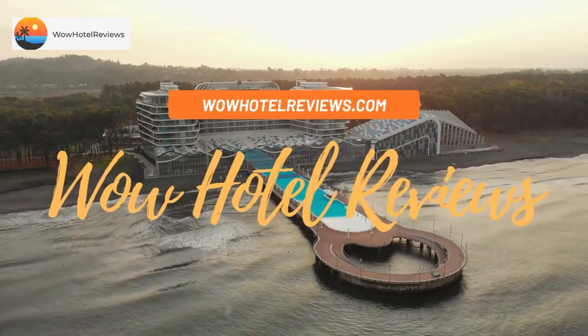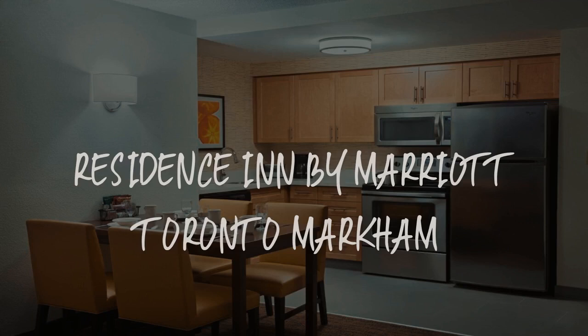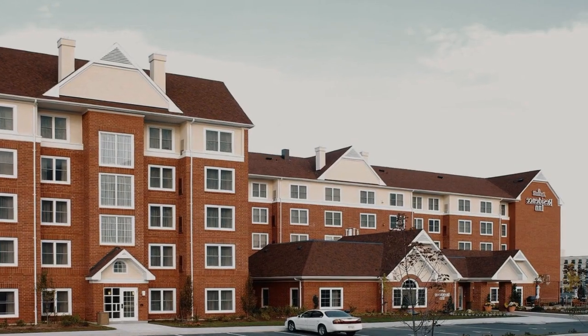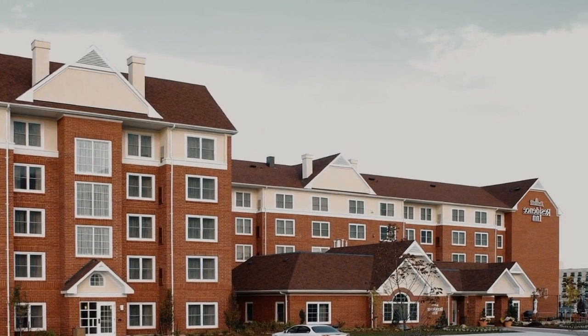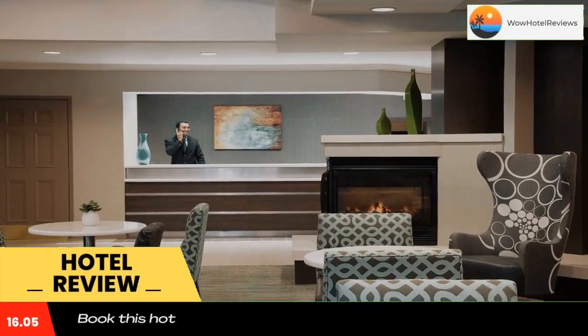Hello guys. Welcome to Canada Hotel Explorer. Today I am reviewing Residence Inn by Marriott Toronto Markham. It's a 3 star hotel. Please use our booking.com link in the description to book the hotel and get good pricing.